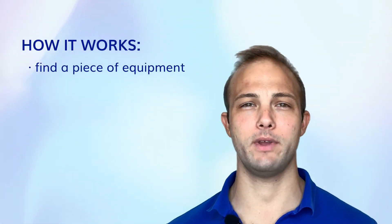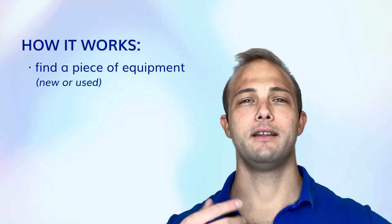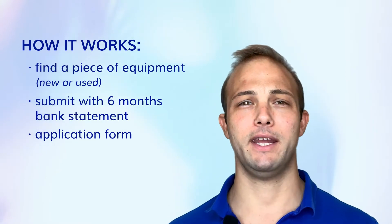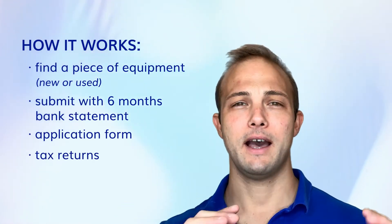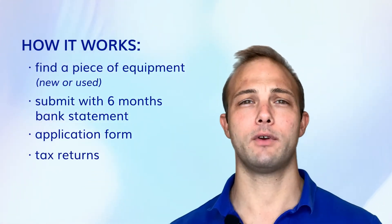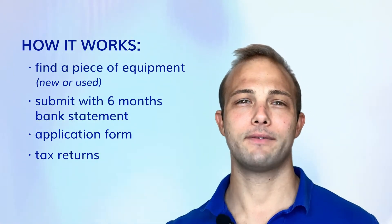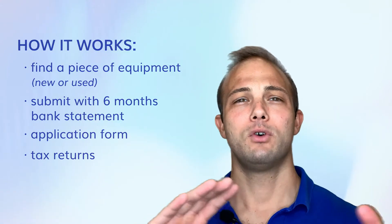The way equipment financing works is you find a piece of equipment — it could be new or used — and you submit that with six months of bank statements, an application, and a tax return. If it is a larger piece of equipment, over a hundred thousand, you might have to send in a little bit more documentation.